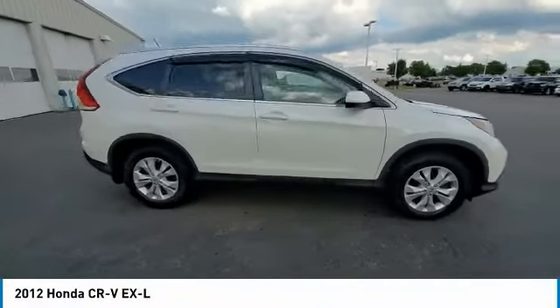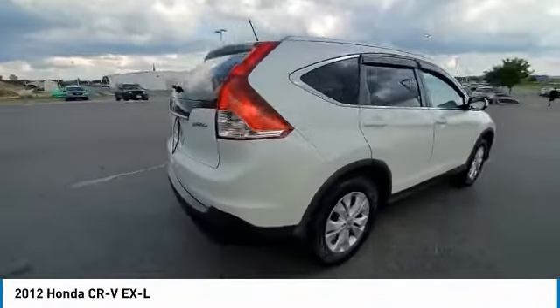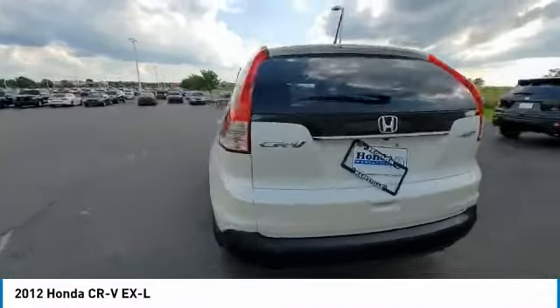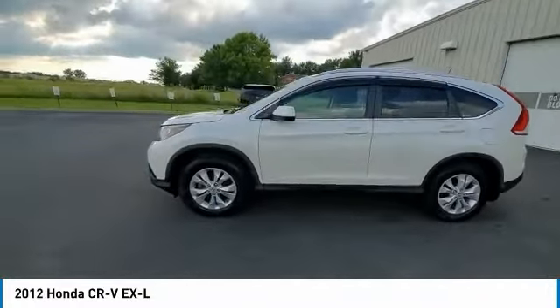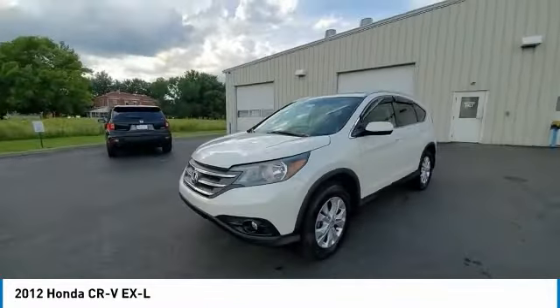Stop by and take a look at the 2012 CR-V — a top recommended vehicle because of its car-like driving manners, good value, cool technology, and comfy interior.